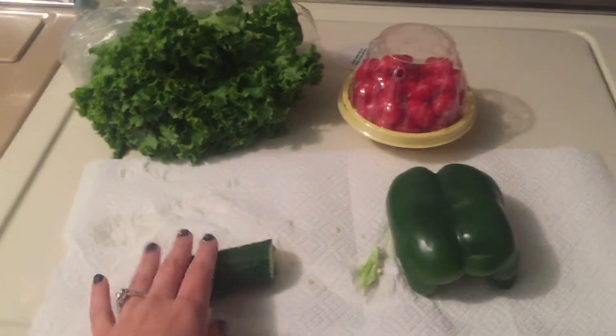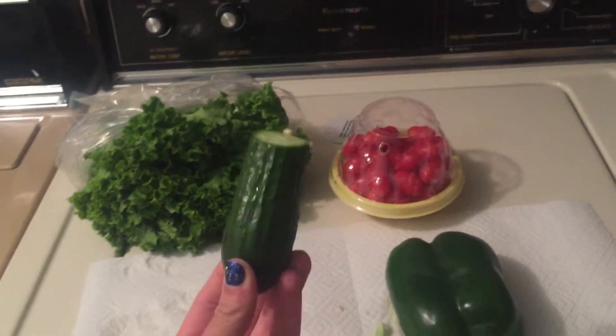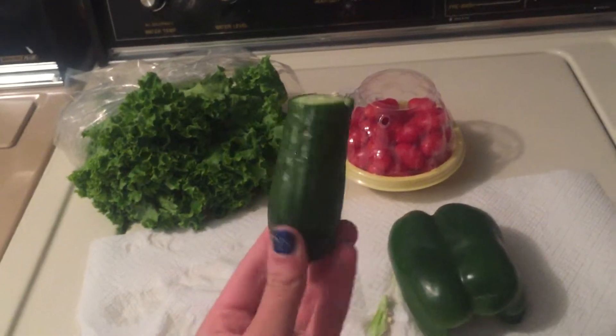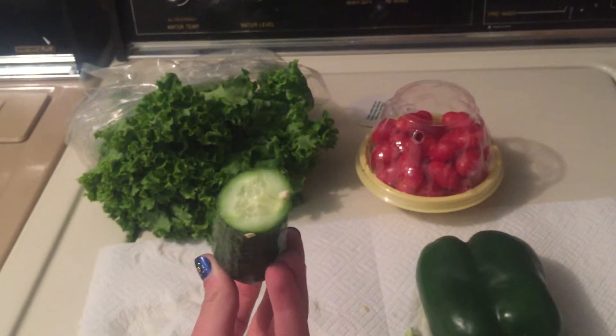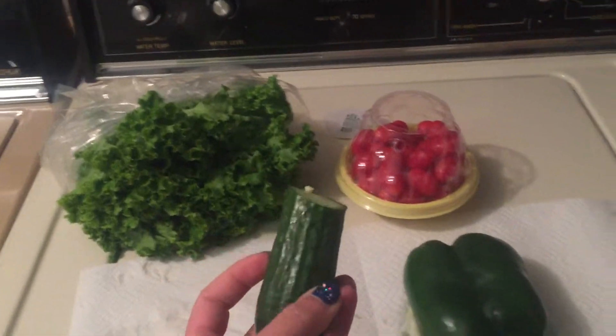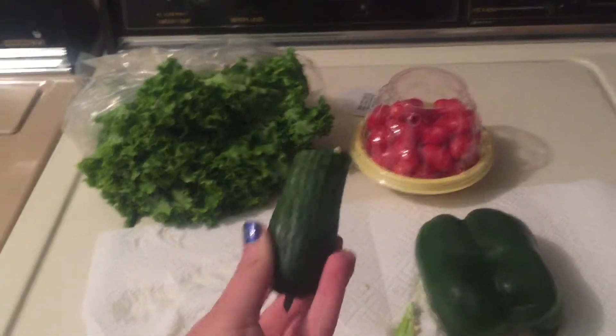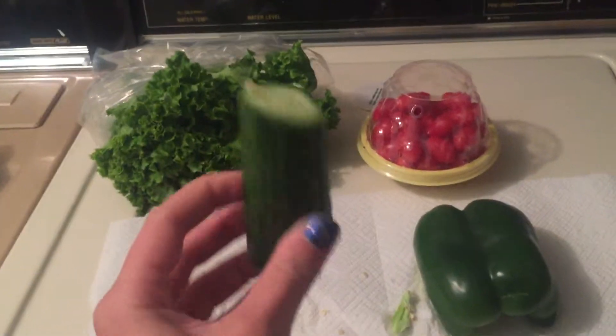Next is cucumber. Cucumbers have no nutritional value but they are very high in water content, so if you're taking your guinea pig to a warm climate or outside or somewhere with a lot of sun, they love these — all of my guinea pigs love them.